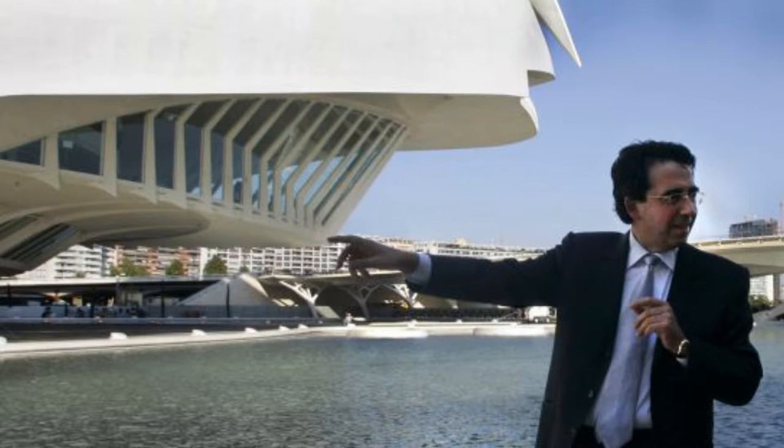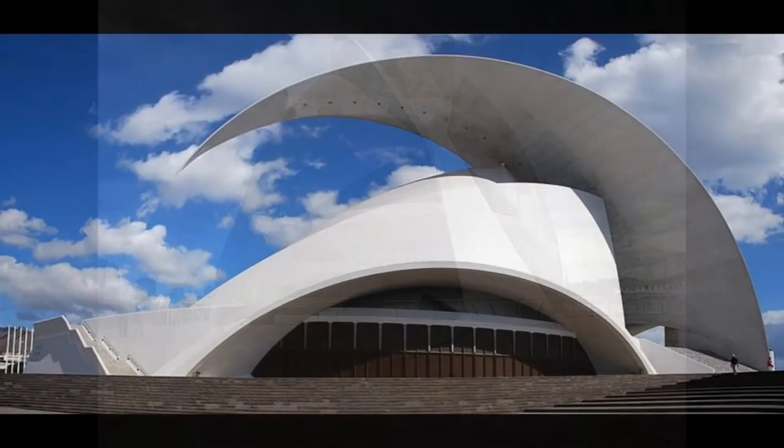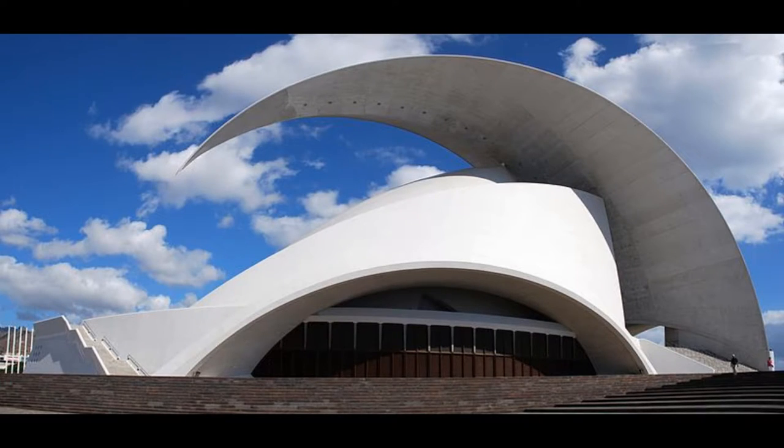structural engineer, sculptor and painter — the architect who designed the Queen Sofia Palace of Arts and the Auditorium of Tenerife, Canary Islands.